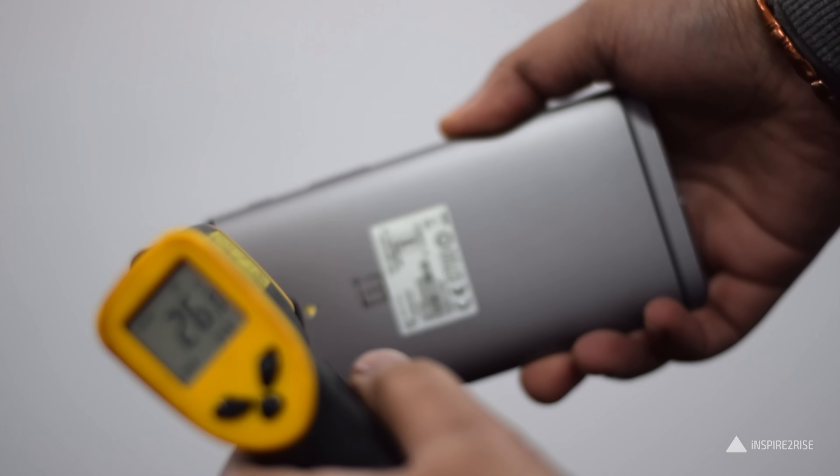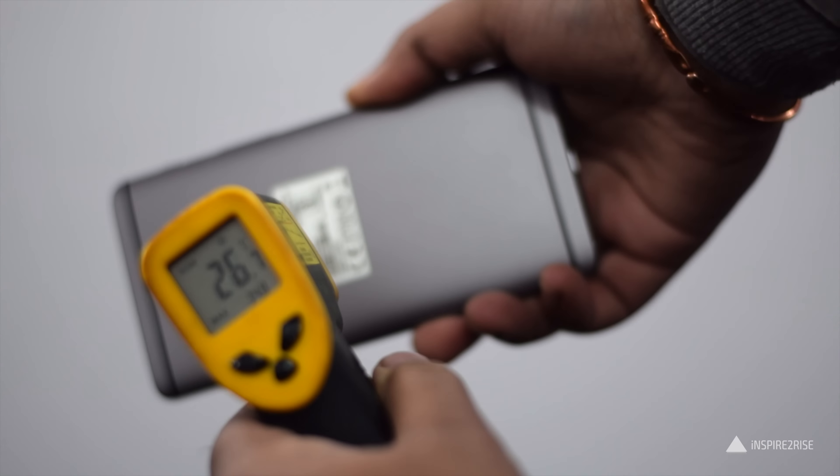The smartphone did heat up to a certain degree — it reached around 36 or 37 degrees Celsius. That's still somewhat acceptable, but it's worth noting that the room temperature here in Delhi was around 15 degrees Celsius at the time, so a jump from 15 to 36–37 degrees is indeed a huge increase for a smartphone.